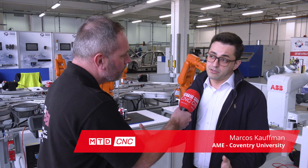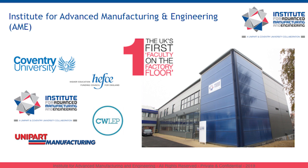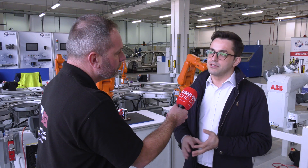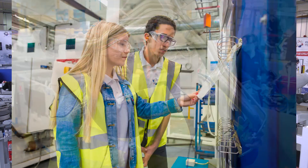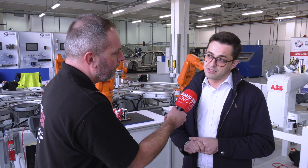Coventry University has a large research center called the Future Transport in Cities, and under this research center we have five small institutes focusing on translational research. The AME is our manufacturing arm. We do three main things: skills development and producing industry-ready graduates; industrial research focused on high TRL and delivering solutions that enable our partners to bring products to market; and supporting our partners with business development and growth.